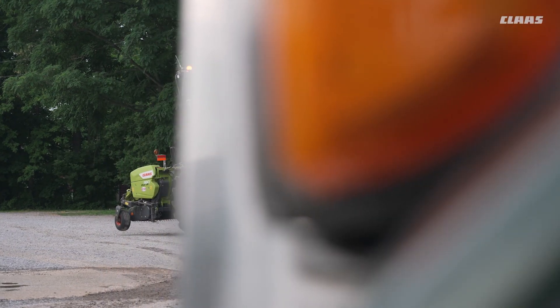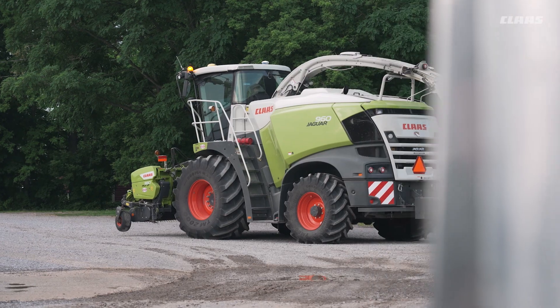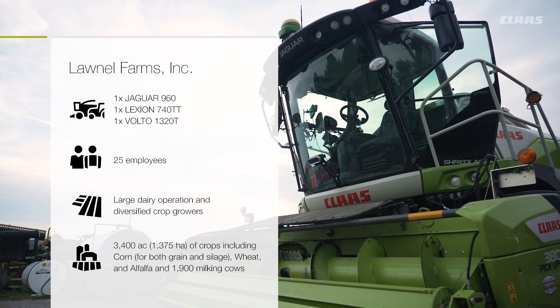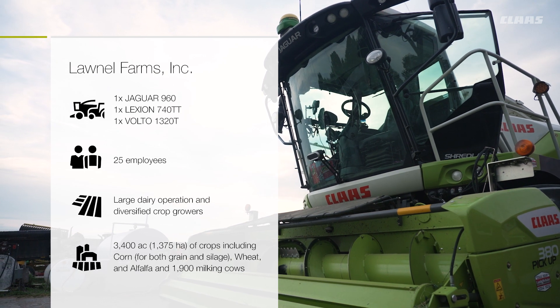Currently we have a 960 Jaguar. We recently purchased a 740 Lexion Combine and we also have a 1320T Tedder.